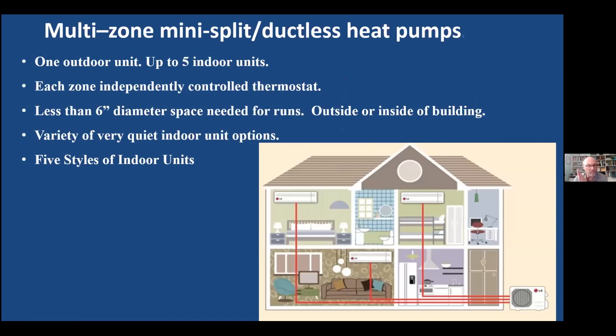Mini splits are also called ductless heat pumps. One unit is outside and you run refrigerant lines to multiple units inside the house. It used to be simple — just units on the walls — but now you can do up to five indoor units, each zone independent. You don't need much space to run these lines in existing houses. In fact, you can run them along the outside of the house as long as they're well insulated, in conduit and protected. You've got a variety of indoor unit options.